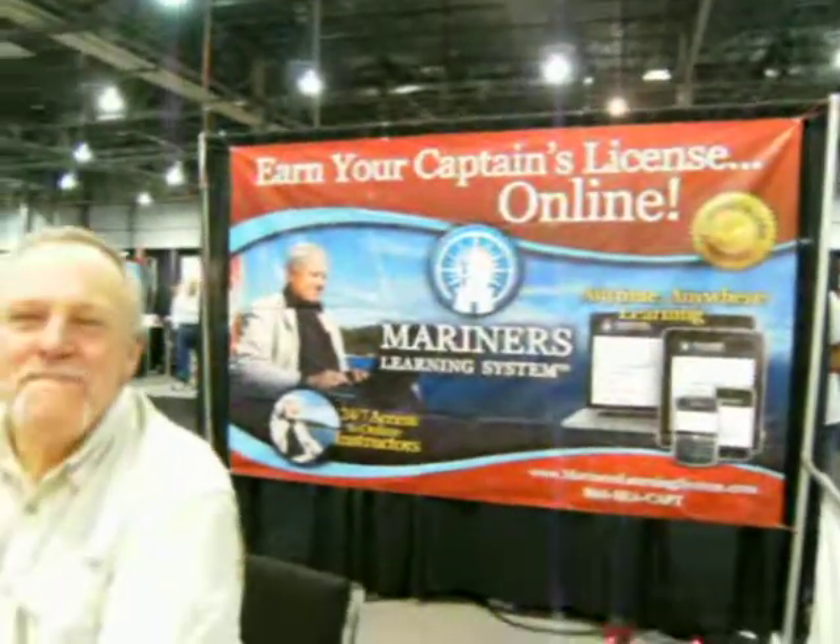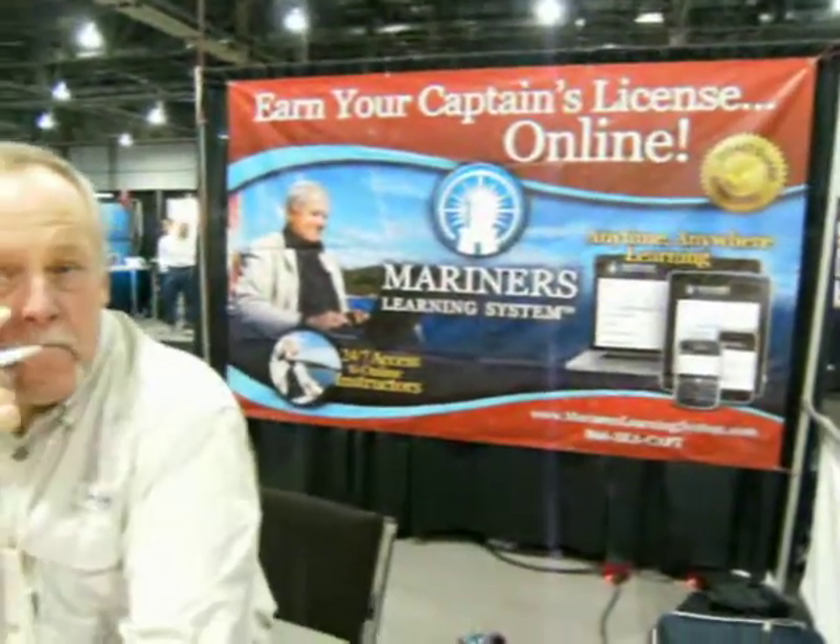I'm here at Earn Your Captain's License Online — but that's probably not the full name, is it? I'm also with Captain Hale. It's Mariner's Learning System. We're out of Princeton, New Jersey.